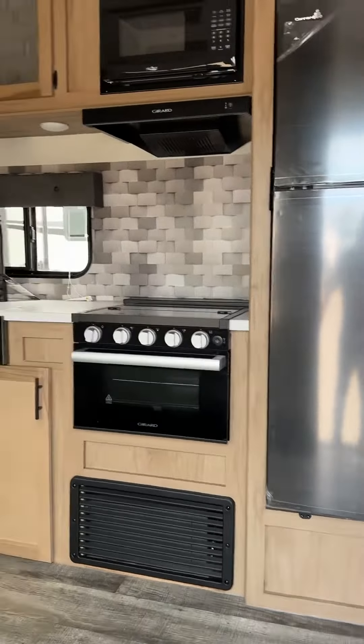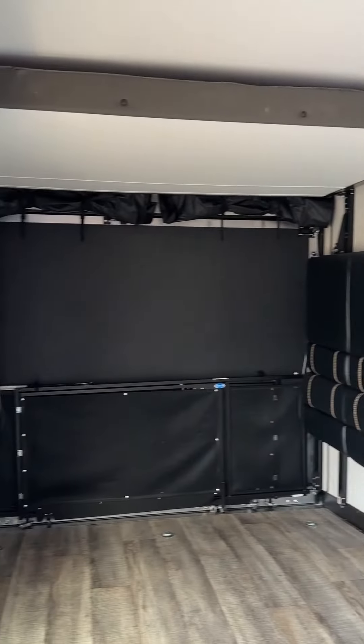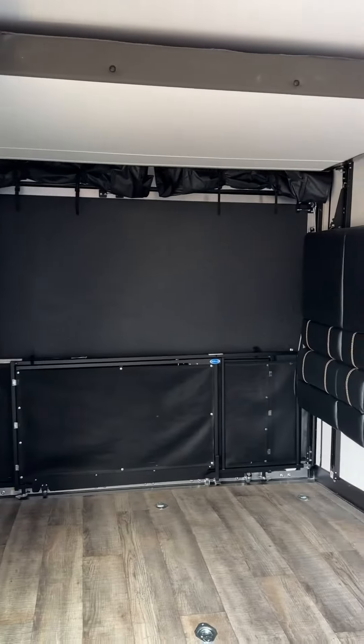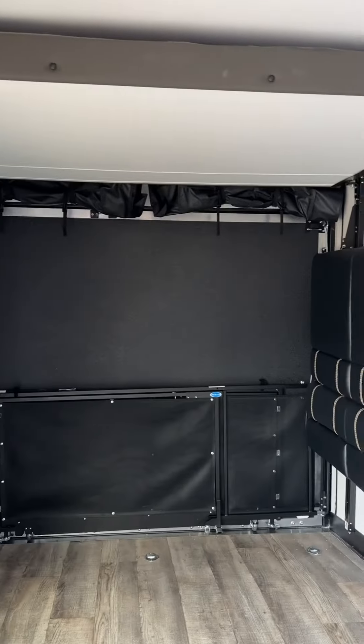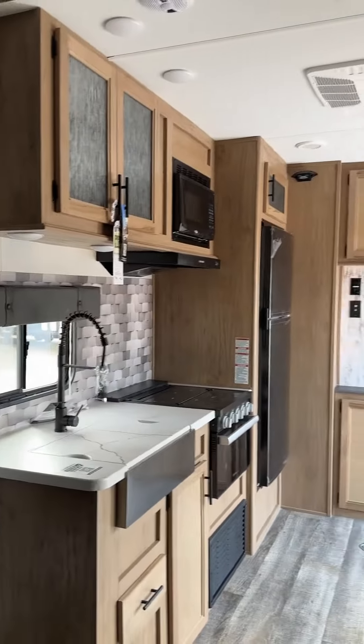The 14 foot garage comes in at 7,147 pounds dry. Those bottom bunks come down and there's a table that goes in between, so you can use it for seating, or you can bring both beds down and have a couple king-size beds. Push the button and you can raise or lower those.